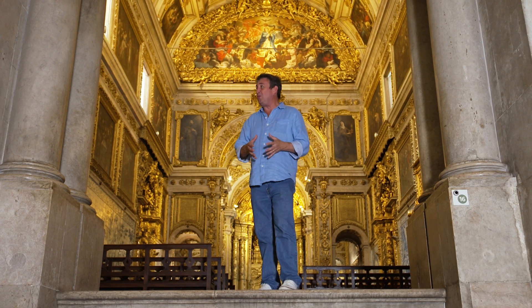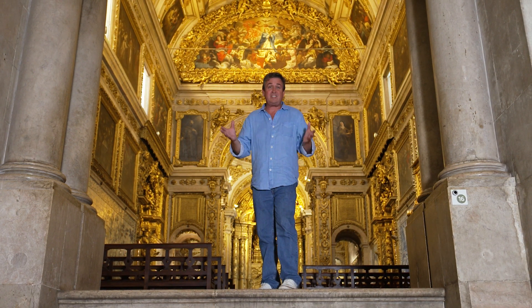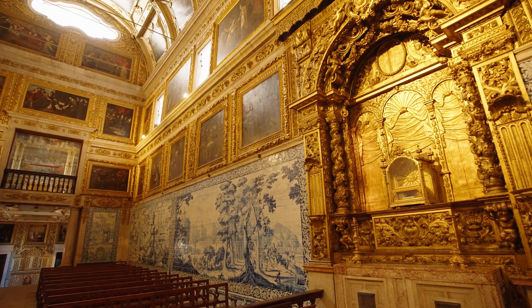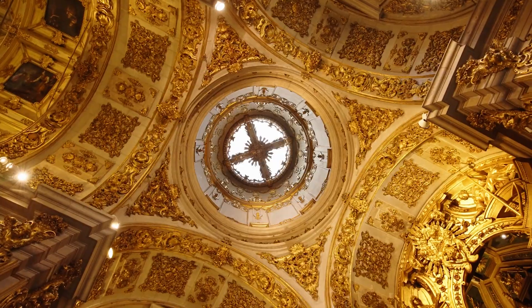A hundred years later, King John III created what is simply spectacular — this amazing church behind me. And when you talk about wow factor, you can't help but be blown away by this.